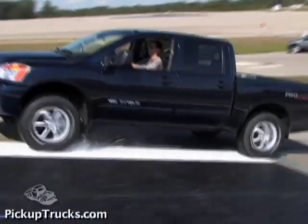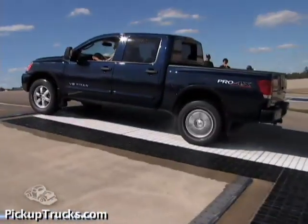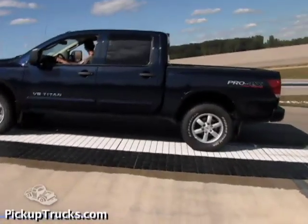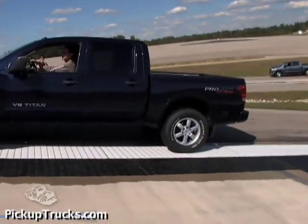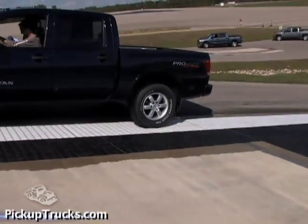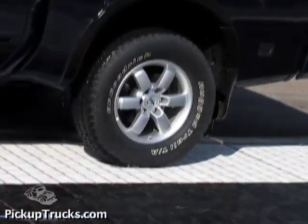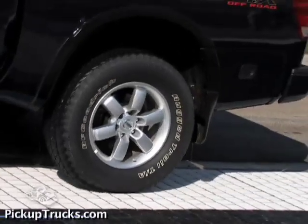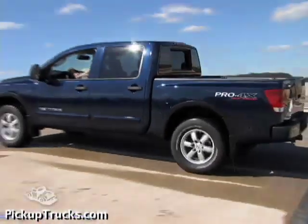The Nissan Titan was the most challenged by this test. When its electronic locking rear differential wasn't engaged because we were using two-wheel drive, the rear differential operated as an open diff, meaning there was no way to shift power between wheels when one wheel started to slip. The Titan's engine quickly hit close to the red line and it began to slip backwards. Finally, we had to cut power and engage four-wheel drive to drive up the hill.